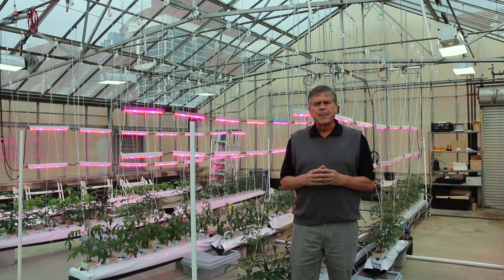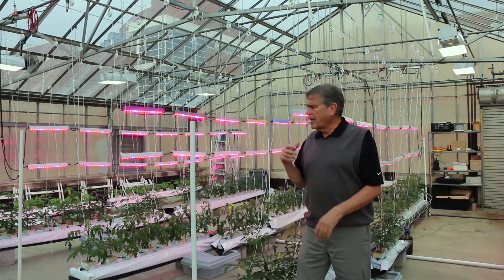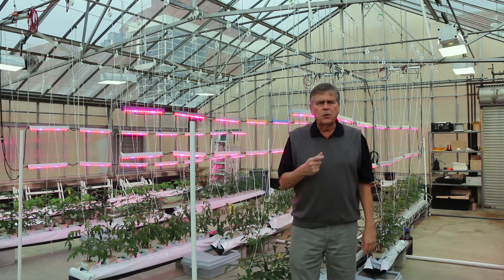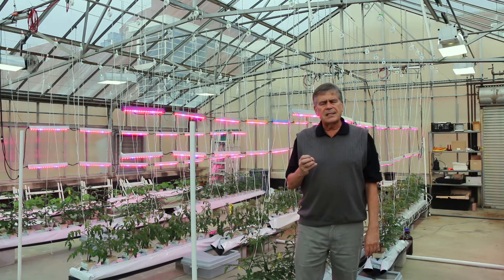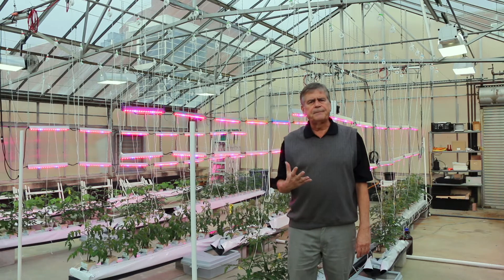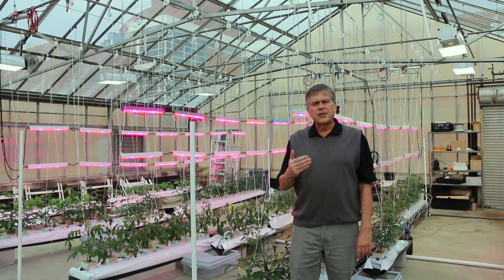The thing I want to point out is the lighting here. You can see the reddish-blue lights — these are LED lights. I want to use this as a supplement to the section on artificial light.